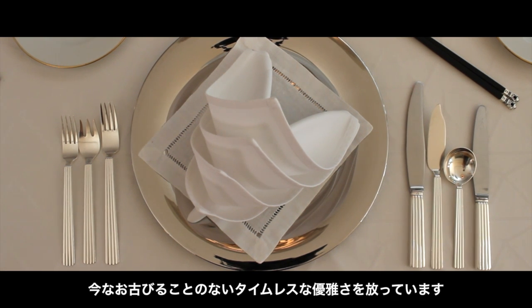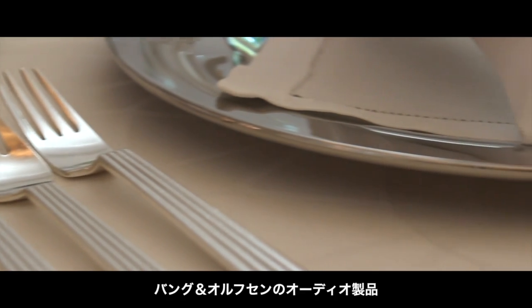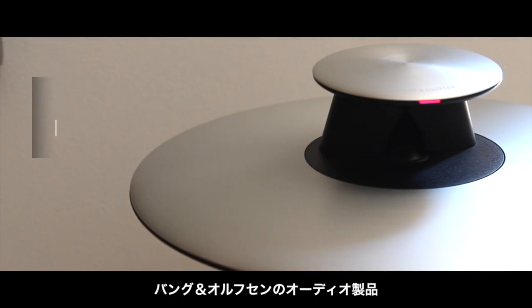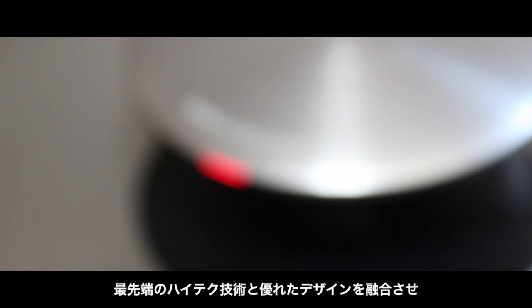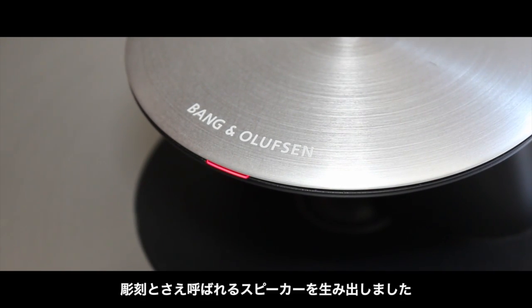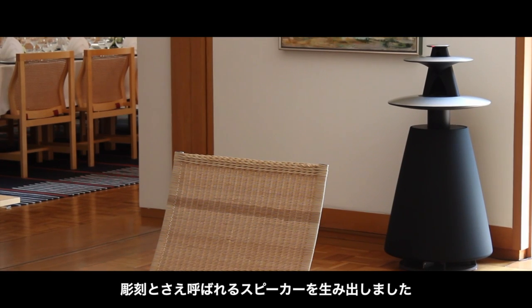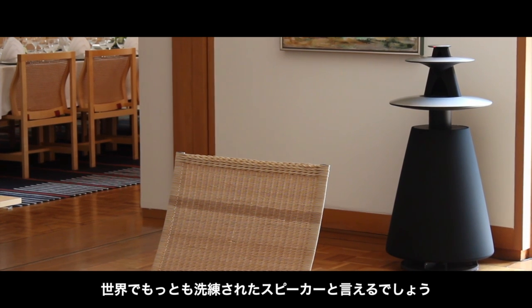Bang & Olufsen's audio products combine the most sophisticated high-tech with great design, creating a loudspeaker that many people think is a sculpture. But it is in fact one of the world's most sophisticated loudspeakers.